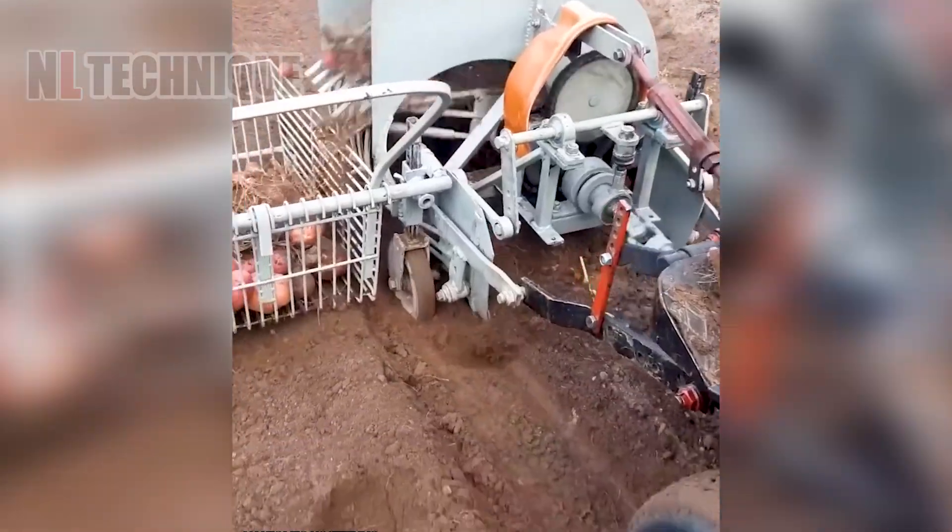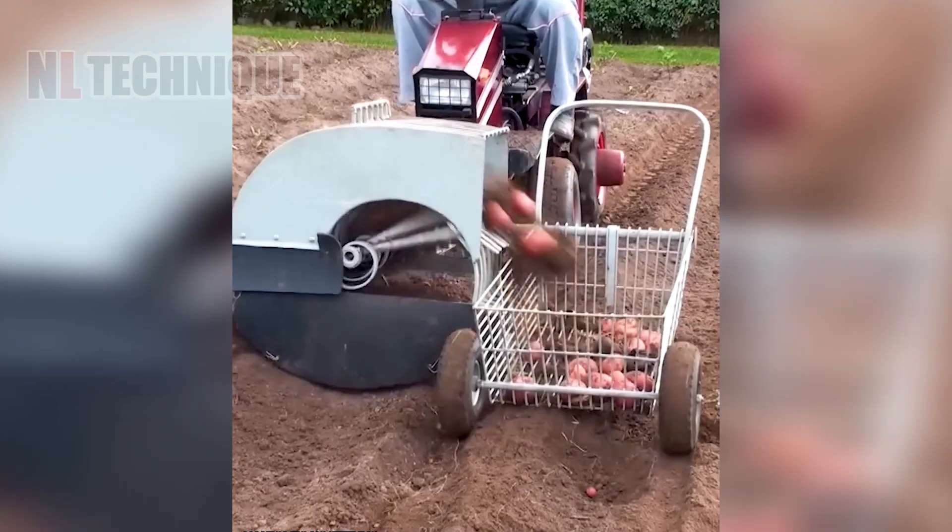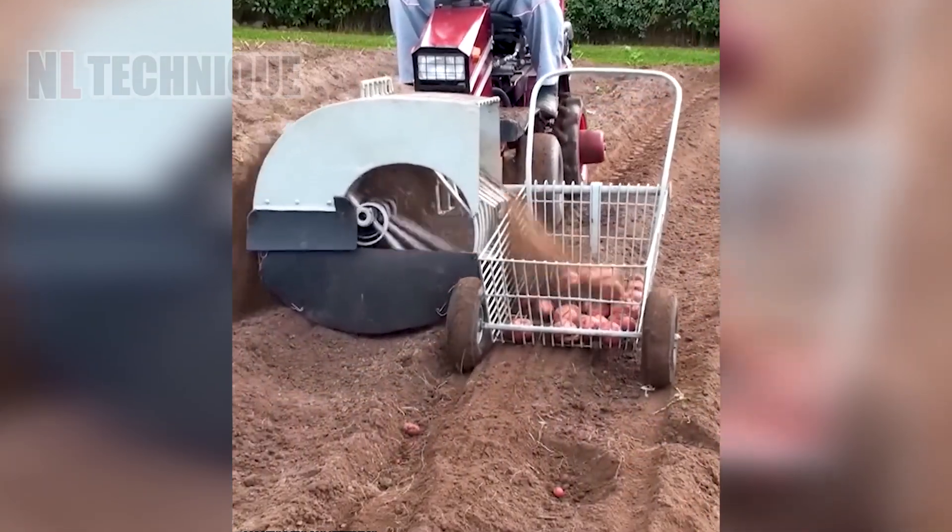The sweet potatoes are dug up and fall into the basket right away. With this method, we can remove the soil instantly.